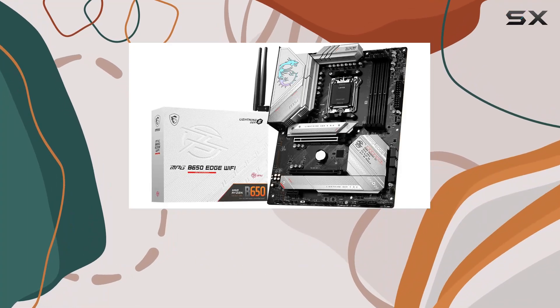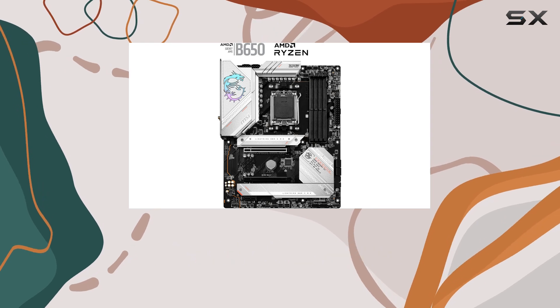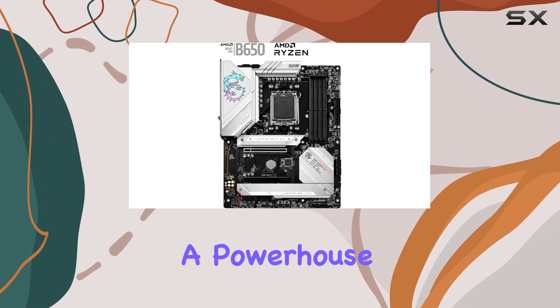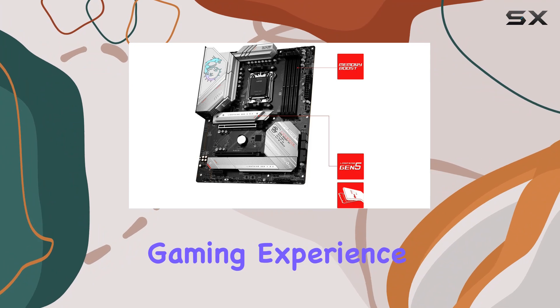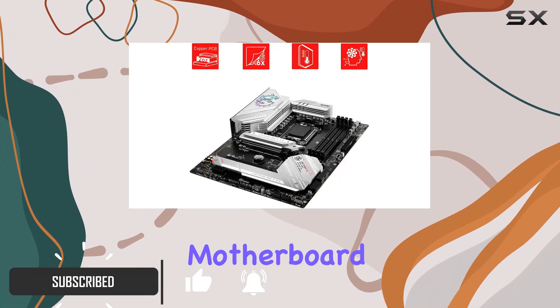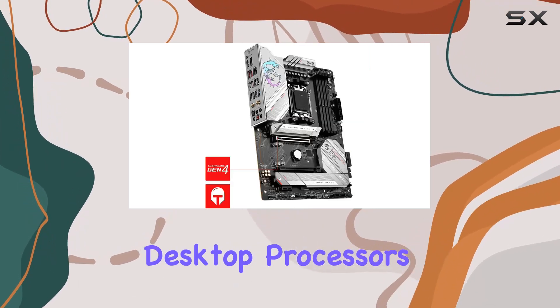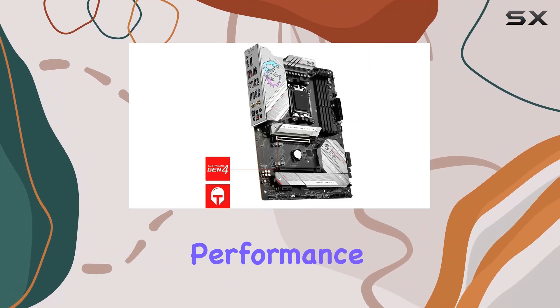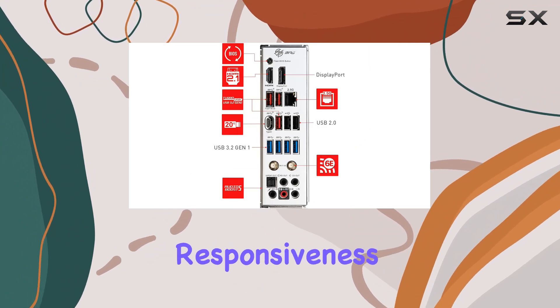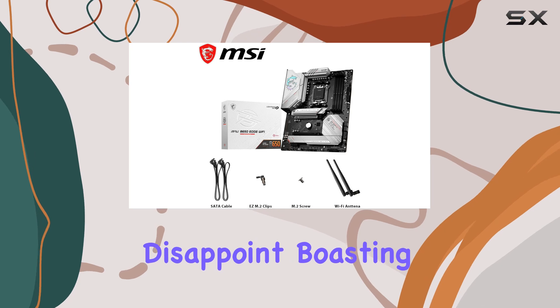Today we're diving deep into the MSI MPG B650 Edge Wi-Fi AMD AM5 ATX motherboard, a powerhouse designed to elevate your gaming experience to new heights. Featuring a Socket AM5, this motherboard is tailored to support the latest AMD Ryzen 7000 series desktop processors, promising seamless performance and lightning-fast responsiveness.